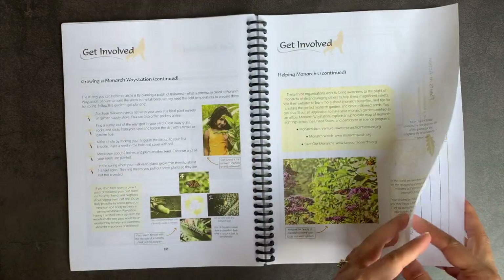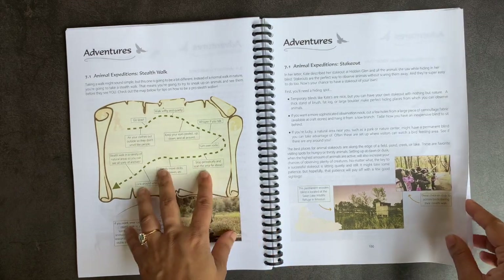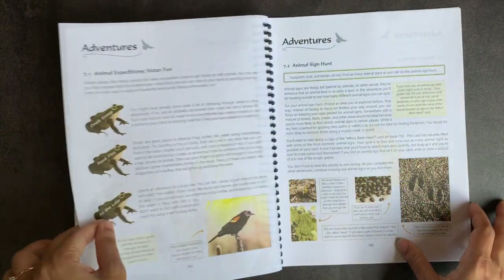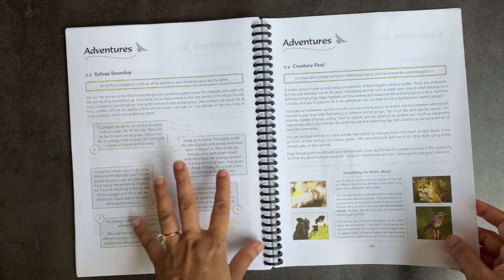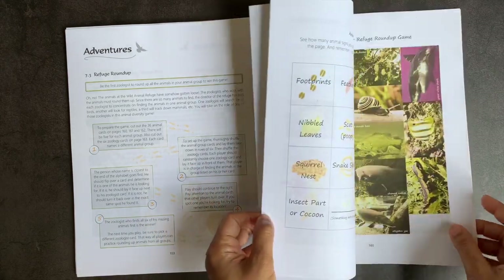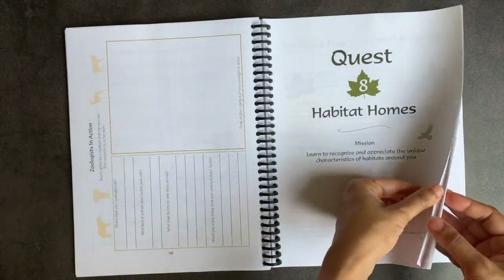There's also a plot study helping monarchs. Quest seven is about animals — different animal groups, how to identify which group an animal belongs to, doing a stealthy walk to sneak up on animals, what a stakeout is, water animals and amphibians, an animal sign hunt for footprints, and signs on trees and scat. There's a game called Animal Refuge Roundup with cards — be the first zoologist to round up all animals in your group. You also have a diversity display, print keepsakes, and live animal cams, then habitat home.